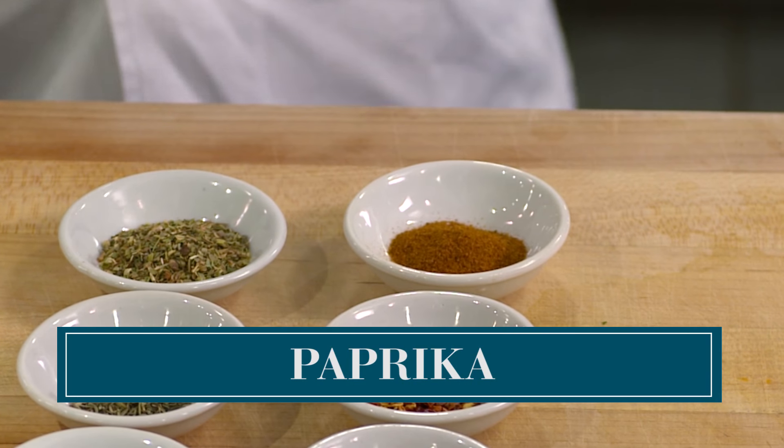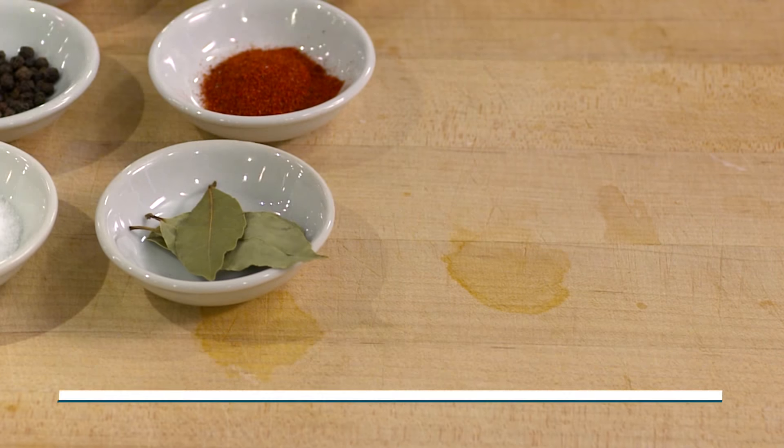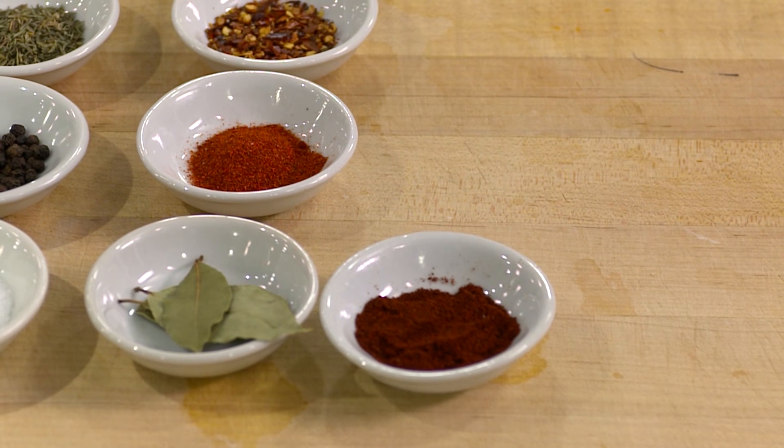Paprika — there's sweet, there's hot, and there's also smoked paprika, also labeled pimentón. Chili powder — it's a blend of chilies that's ground. This comes in a range of heat levels with different flavor profiles. Some of them could be smoked. Great for Southwest Mexican style foods.